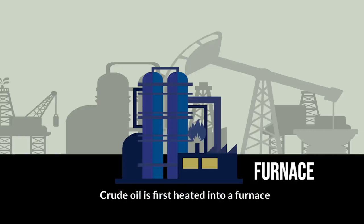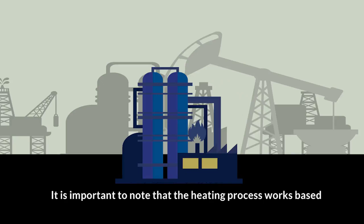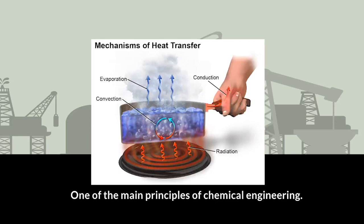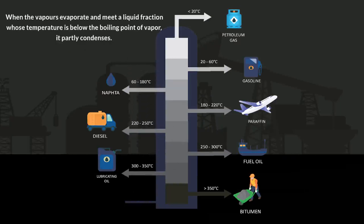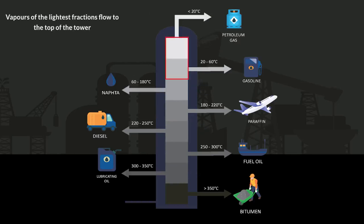Crude oil is first heated in a furnace. Then the resulting mixture is fed as a vapor to the fractional distillation tower. It is important to note that the heating process works based on the theory of heat transfer, one of the main principles of chemical engineering. The fractional distillation column separates the mixture into different compartments called fractions. When the vapors evaporate and meet a liquid fraction whose temperature is below the boiling point of the vapor, it partly condenses. These vapors of evaporating crude oil condense at different temperatures in the tower. Vapors of the lightest fractions flow to the top of the tower, intermediate-weight liquid fractions linger in the middle, heavier liquids separate lower down, while the heaviest fractions with the highest boiling points remain at the base of the tower.